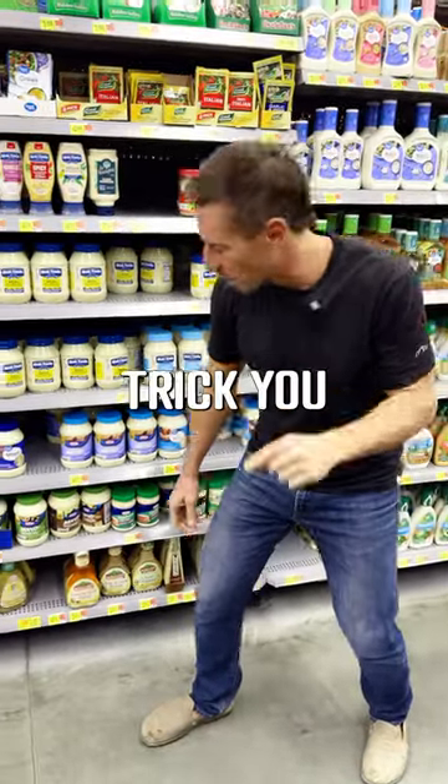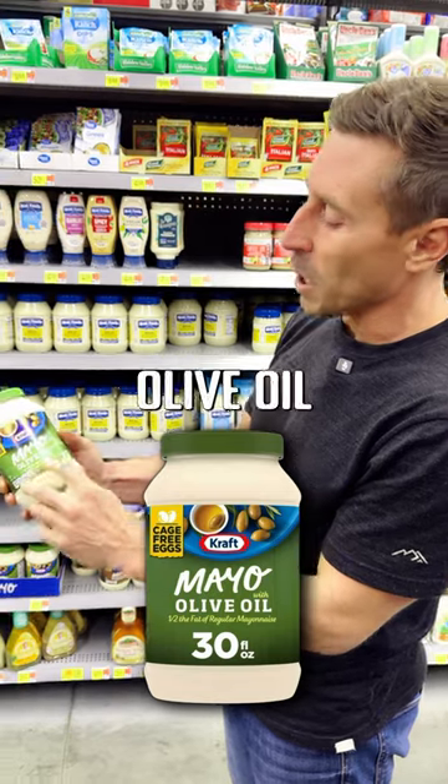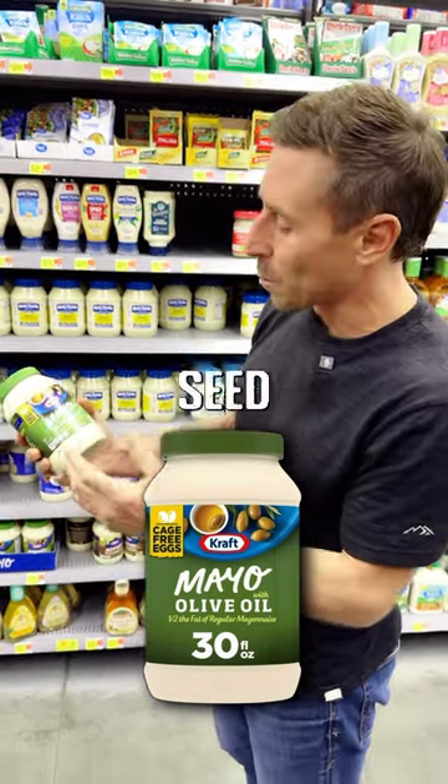This is how food manufacturers trick you. Look at this. Here's a Kraft mayo. It says it's made with olive oil on the label. That sounds healthier than seed oils, right?